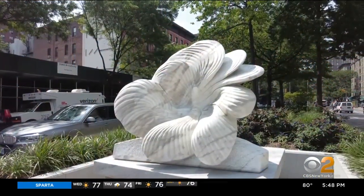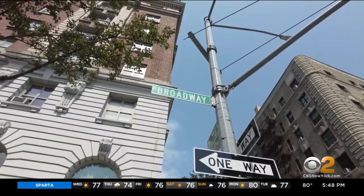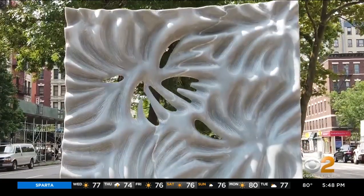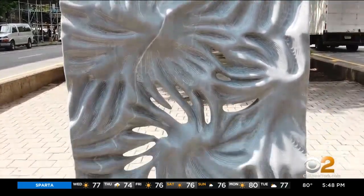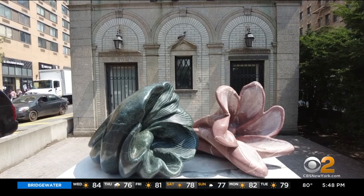A Broadway debut blossoms for sculptor John Isherwood along this famous street in eight locations between West 157th Street and West 64th Streets. These are sculptures he carved out of seven kinds of marble. Broadway — now that is your exhibit space. How is that? It's magnificent. It's just magical. It's a perfect location, and it's truly in the public.